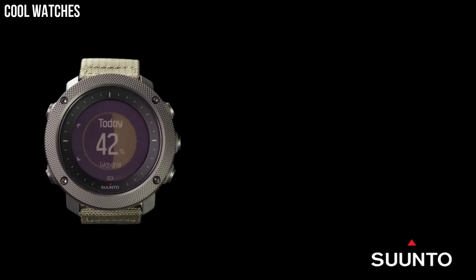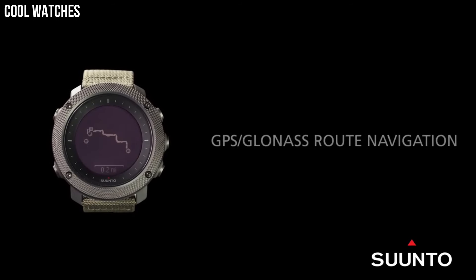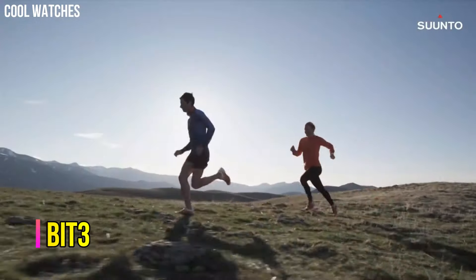GPS tracks your path, helping you find your way back using the automatic breadcrumb trail. Compatible with Suunto MOVE's count app.